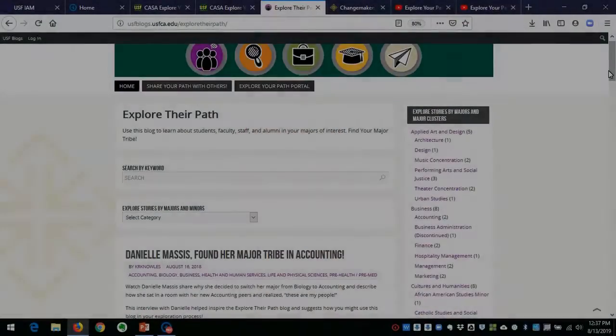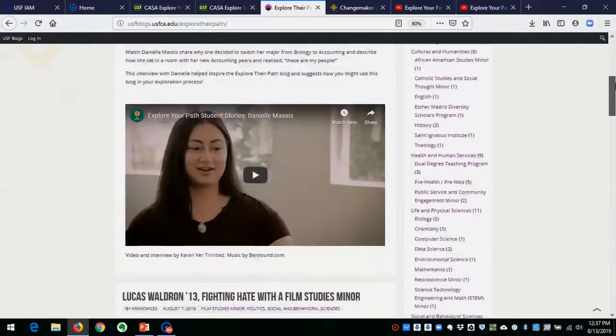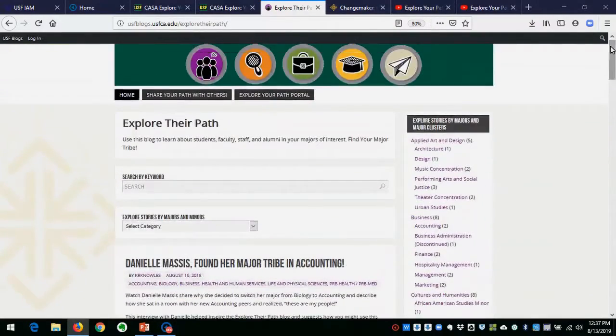We really encourage you — you could just jump in and read the whole blog. We're still adding more and more content all the time, and sometimes even reading a story that's completely unrelated to majors you're considering might cue something in you. You might say, 'I never thought about that as a minor,' or 'I never thought that would seem interesting to me.' But if you want to hone in and narrow your interests, there are a couple of ways you can do that.